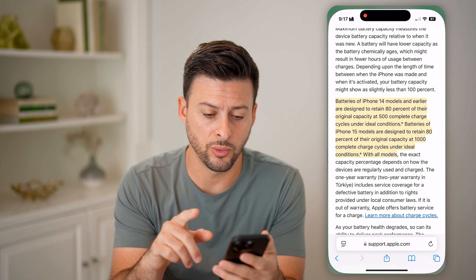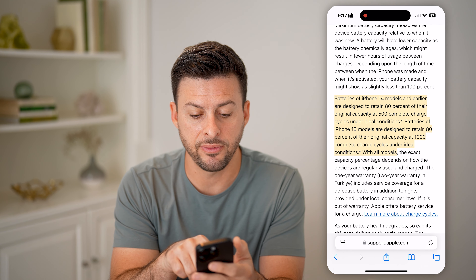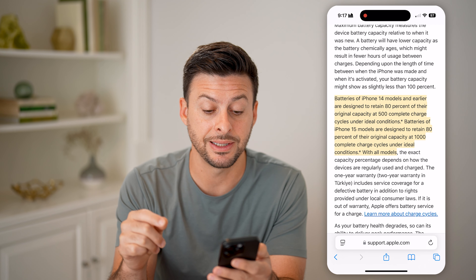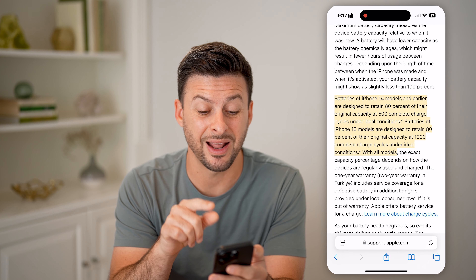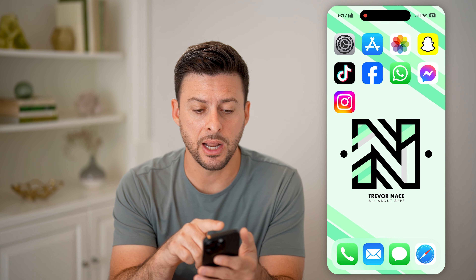The first thing to note is, according to Apple's support page, if you have an iPhone 14 or earlier, it's designed to retain 80% of the battery capacity at 500 cycle counts. And if you have an iPhone 15 or newer, it's meant to get 1000 cycle counts and still retain 80% of the battery life. So keep that in mind.